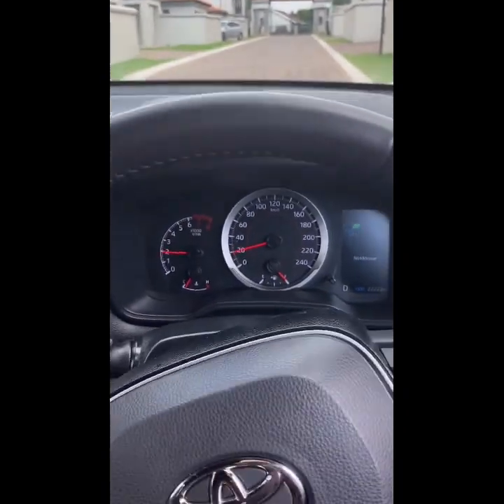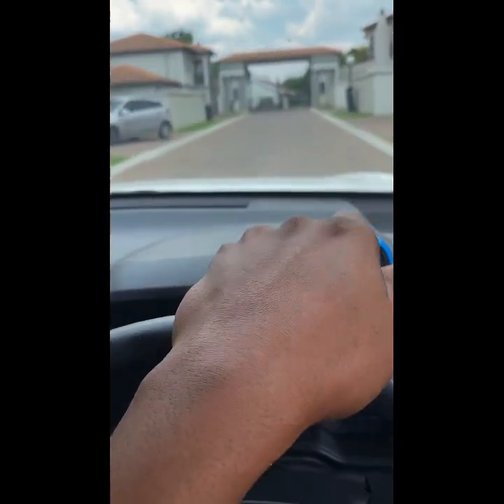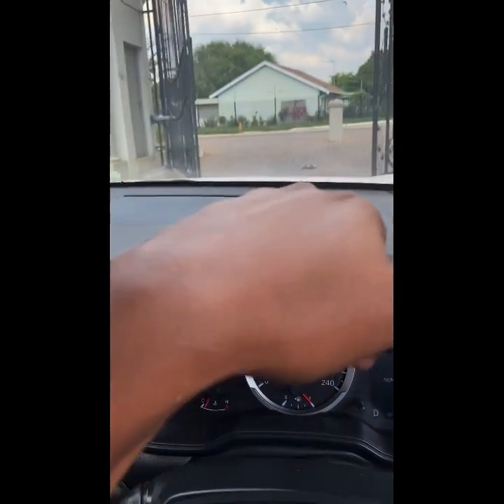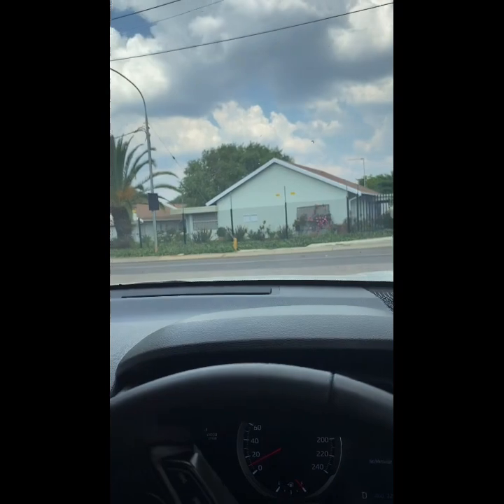Okay guys, so now we're moving with the car. We just opened the gate. I'm quickly going to the mall — I want to buy a cap and a few more t-shirts and shorts maybe, because I might be going to the beach.